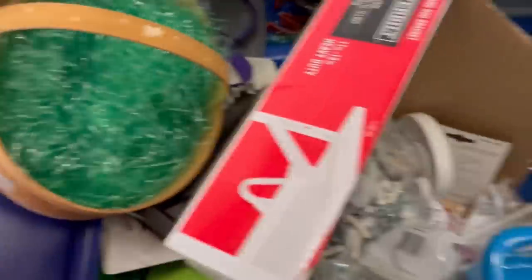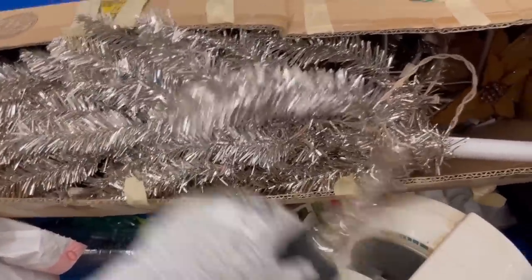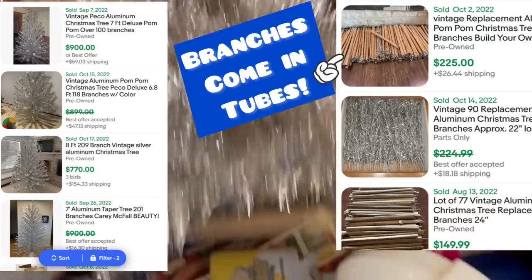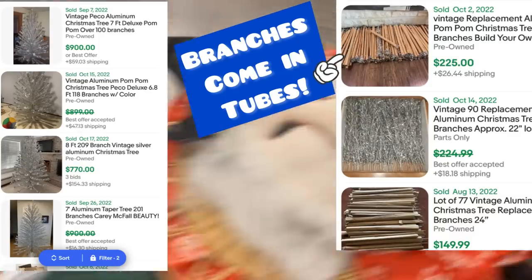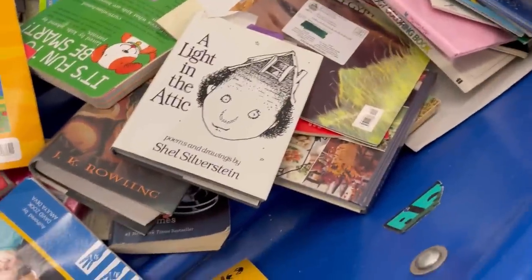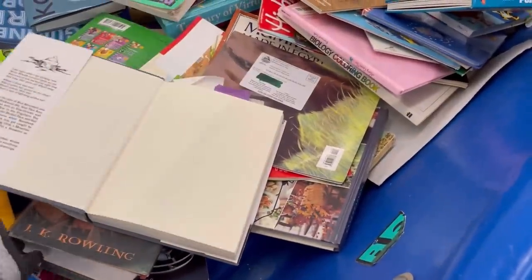If you guys have any questions, I have been a reseller on eBay since 2005. This is not one of the aluminum trees — the ones you're looking for that go for big money have a very distinct look. That was not one of them; I definitely would have bought it if it was. They're bringing out a new cart — I will show you that in another video.